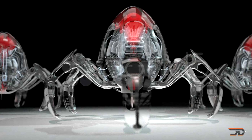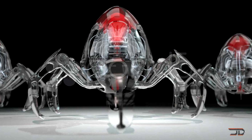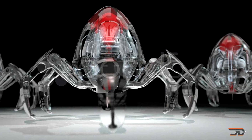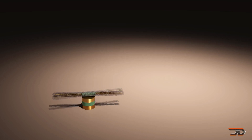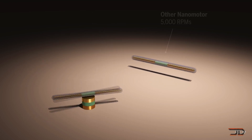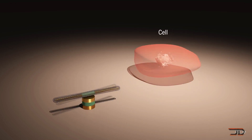Robots are only getting smaller, but there are some limitations on how complex these machines can actually be. There have been several breakthroughs in 3D printing and other building techniques, so mass production is already being addressed. But the majority of nanorobotics require an outside source for mobility and power, such as using light or magnetic fields.